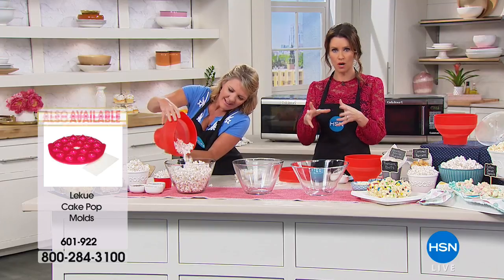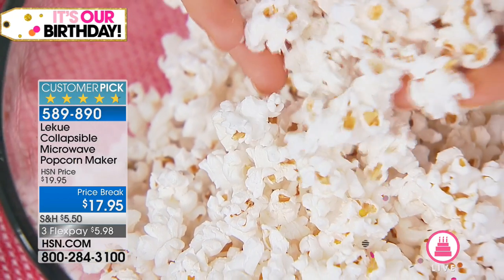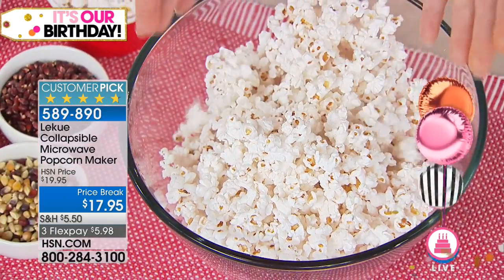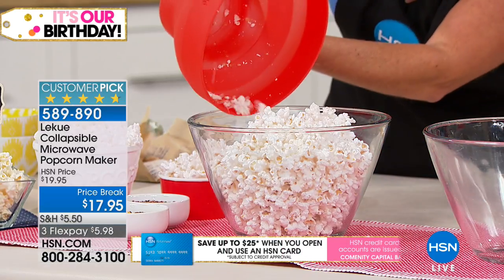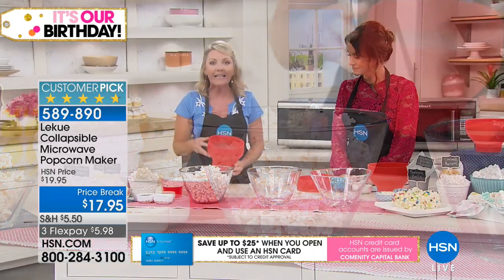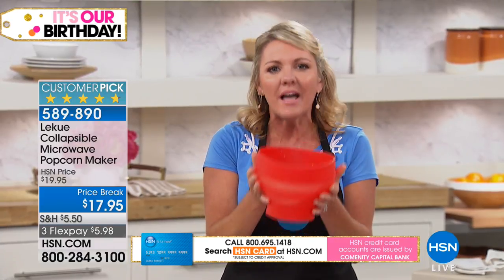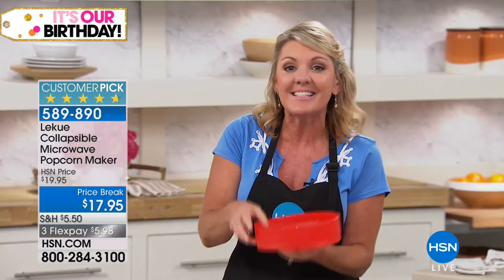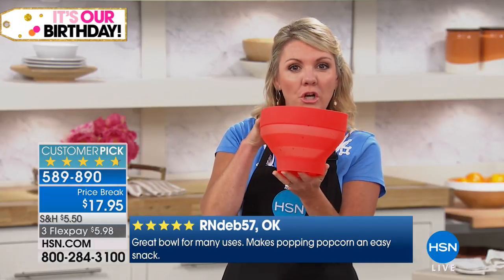To use it: take the bowl, dump in your popcorn — there are two fill lines at the bottom. You can fill to one line or the second line depending on how much you want. A third of a cup is the bottom line. Put on the lid, put it in the microwave. No oil, no non-stick spray, no butter, no big list of unnamed chemical goo — just fresh, natural, whole-grain popcorn. And popcorn is a veggie — a great way to get your kids to eat their veggies.